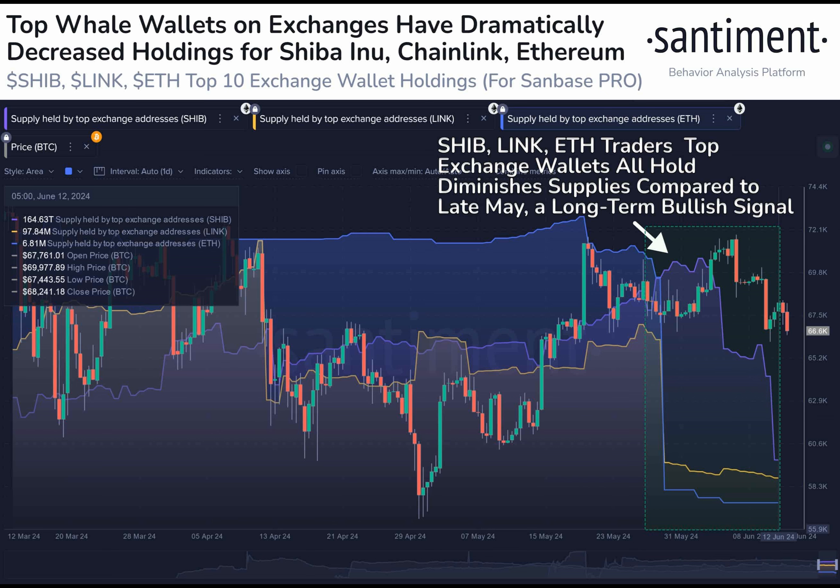Why are cryptocurrency traders keeping a close eye on the top 10 exchange wallets for Shiba Inu, Chainlink, and Ethereum?